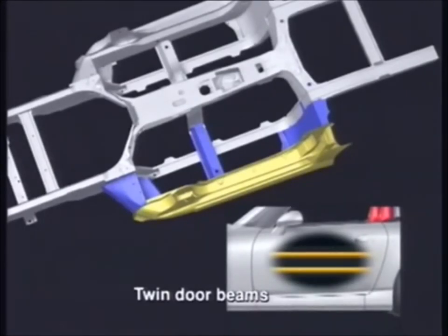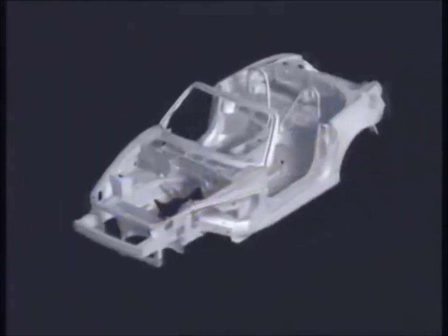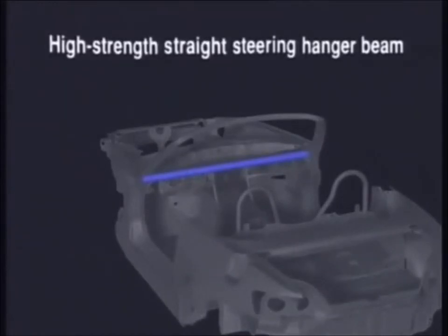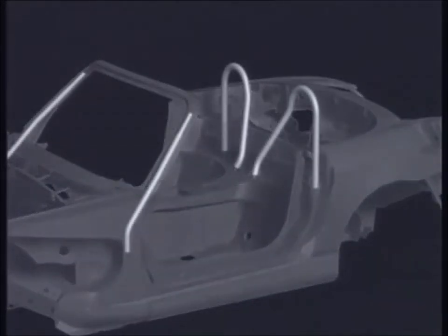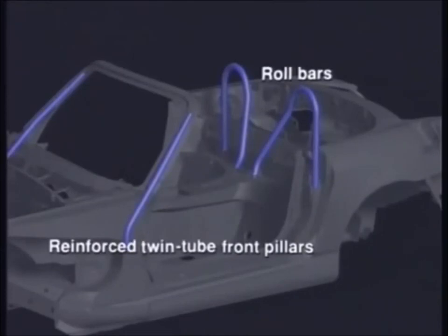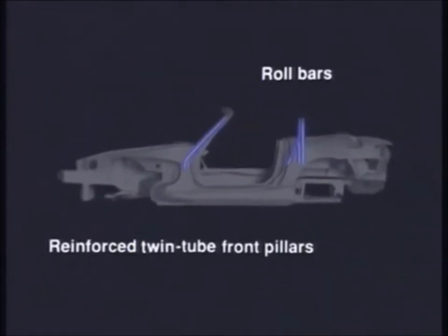The wide, cross-section side sills and twin door beams absorb impact energy in a side collision. Impact energy is efficiently distributed among the cross members, the rear bulkhead, and the reinforced straight steering hanger beam connecting the two front pillars, minimizing cabin deformation. In addition to the roll bars behind the headrests, the front pillars are of a reinforced twin tube type to preserve the cabin survival space and provide passengers with sufficient head space in case of an accident.